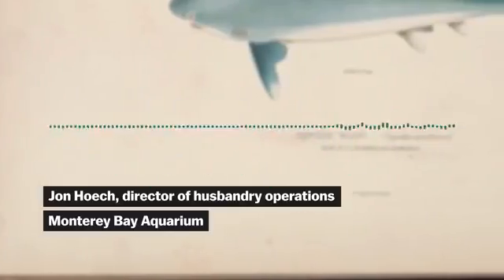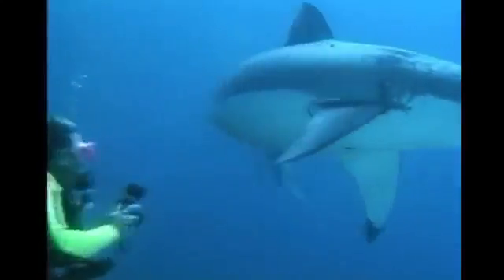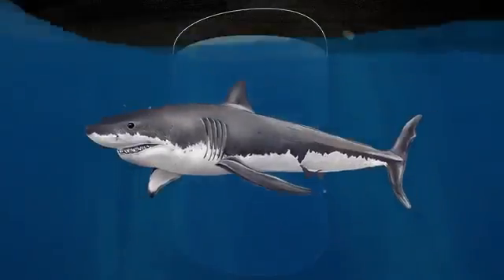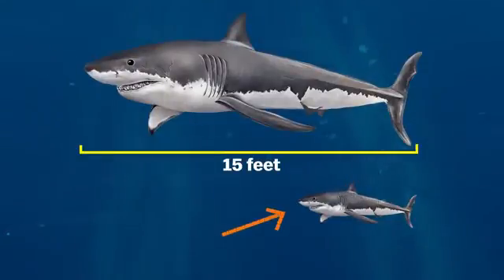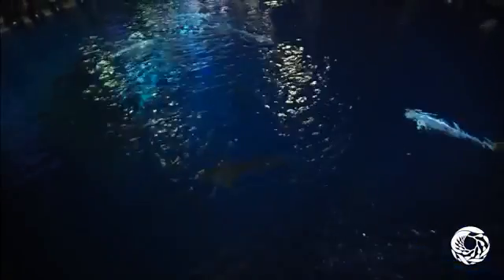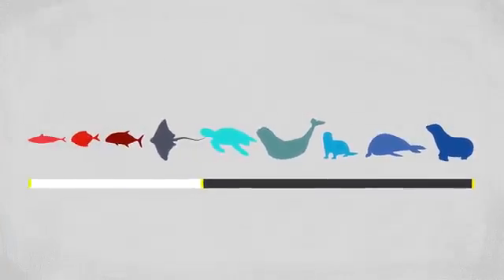Their approach was a systematic, logical sequence of things leading up to their success, and it started with designing the tank. The Monterey Bay Aquarium had a million-gallon egg-shaped tank, 35 feet deep, designed for open-ocean animals like tuna and sharks. So you need a big tank, and you also need a small shark. Adult great whites reach 15 feet on average, so they targeted a younger age bracket where they were more able to feed their natural diet.